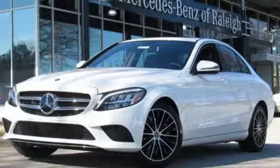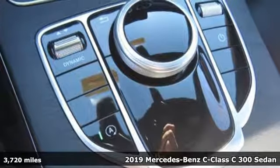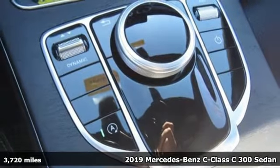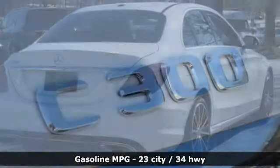It's a 2019 Mercedes-Benz C-Class. The C-Class has pioneered breakthroughs in performance, safety and luxury for five generations, raising the bar and putting innovation within reach.